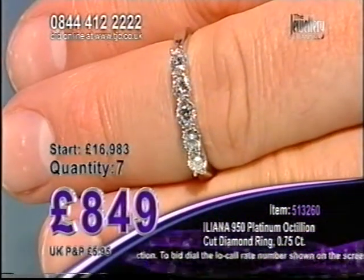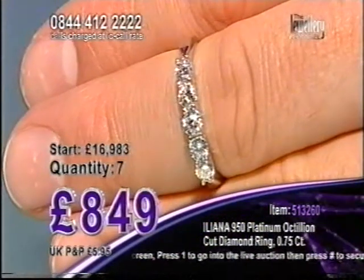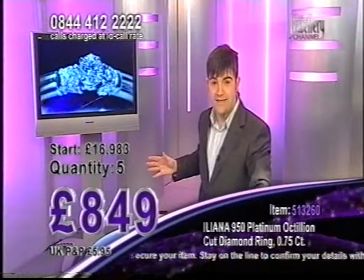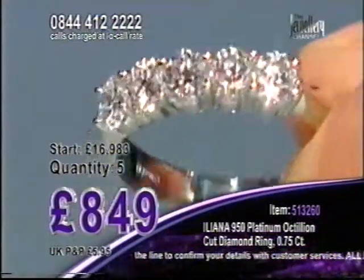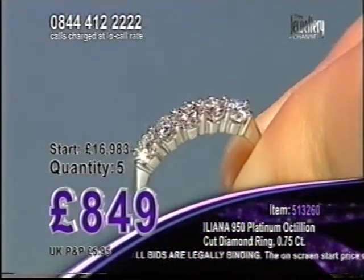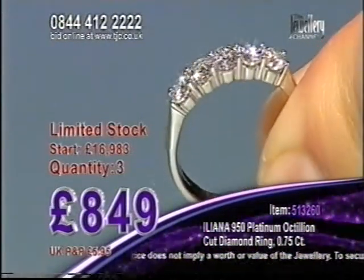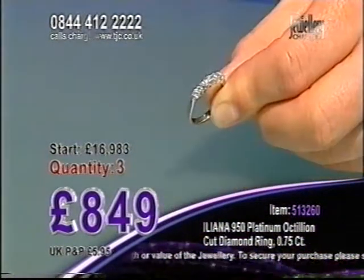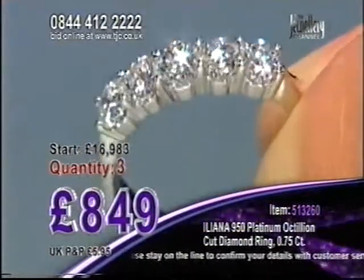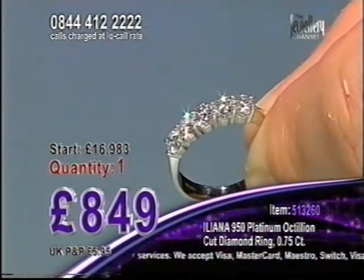It's set in platinum — five grams of platinum. Octillion Cut only ever set in platinum. I can't believe we've gone to £849. Six callers on the phone line — you need to take seven down to six, six down to five. Seven's gone to five. Make sure you don't miss out — there are more callers online than we have quantity in this auction. Five there at £849. It's breathtaking — absolutely breathtaking. Three in the auction. It is set in 950 platinum, five grams of it, Octillion Cut with 82 facets on every single one of those stones, giving you extra sparkle, extra brilliance, extra fire. There's one left in the auction — lots of callers coming through. Don't miss the last one at £849.